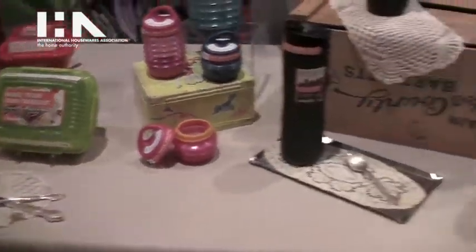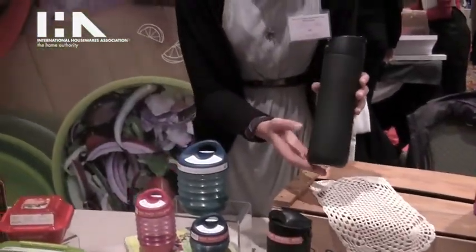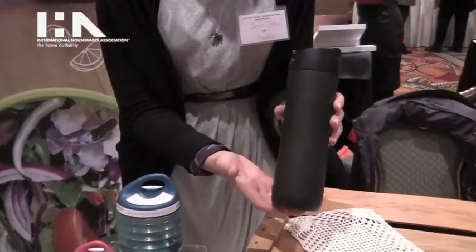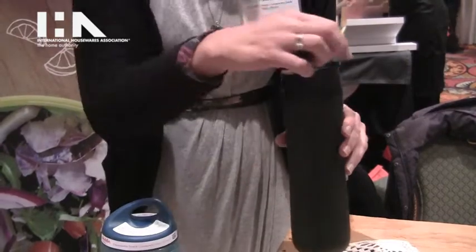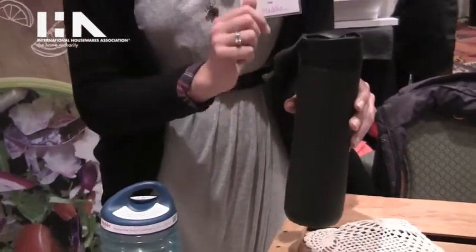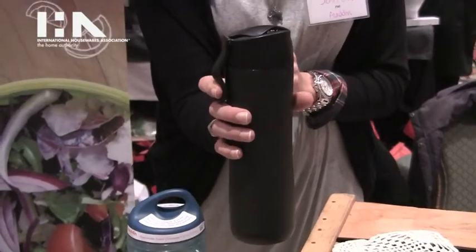We're also introducing the Perfect Vacuum Mug. This is a vacuum insulated 16-ounce mug. It'll keep your beverages hot for six hours, cold for 24, and it has a one-hand operated lid, so you can hold it comfortably in the middle of the mug, press this down, and it's open.